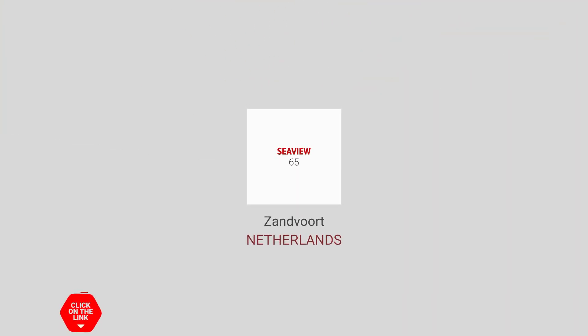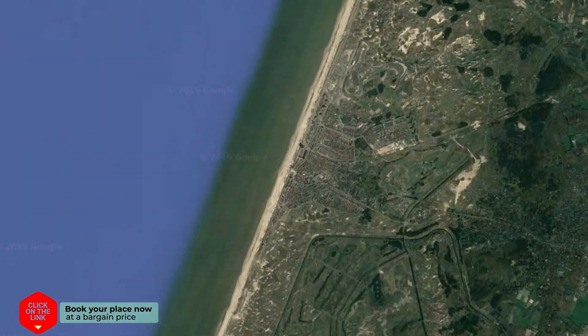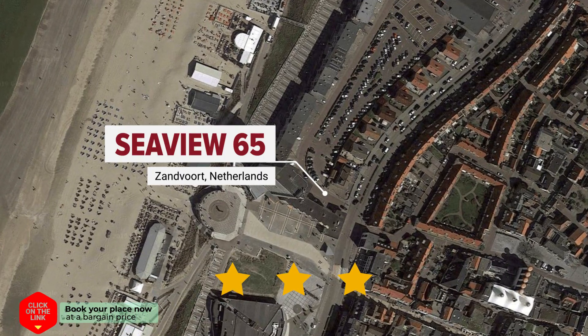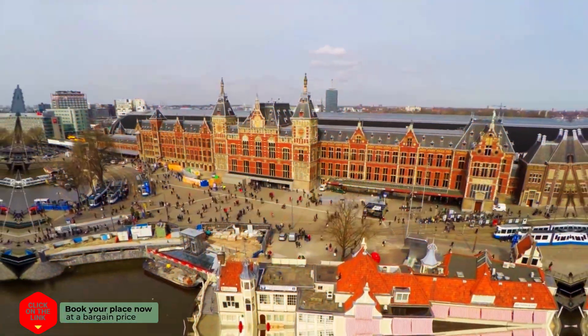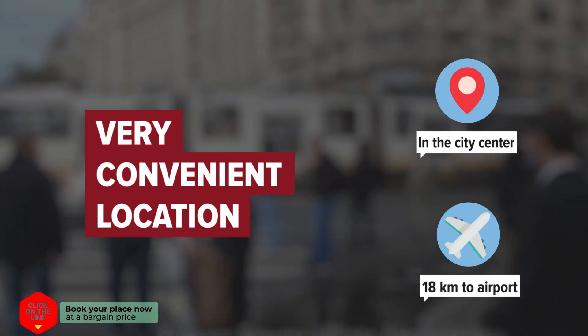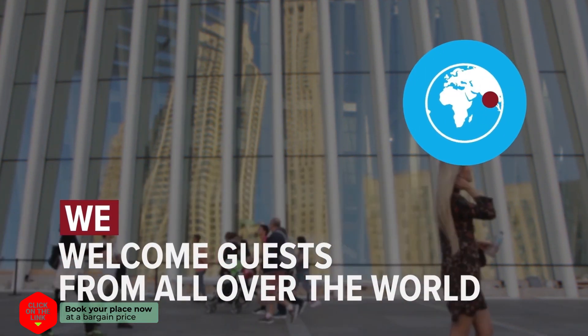Seaview 65 in Zandvoort, Netherlands. The hotel is in the city center, and the distance to the airport is 18 kilometers. We welcome guests from all over the world.